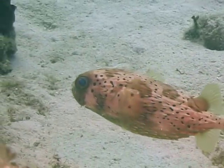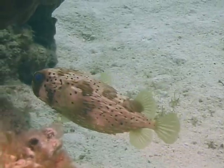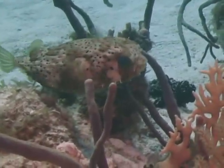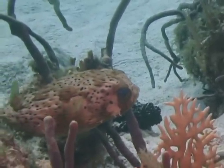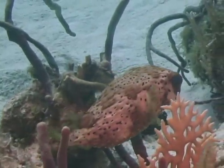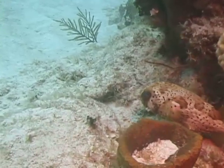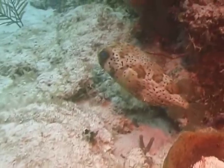Balloonfish are relatively poor swimmers, so they rely on camouflage and two defense mechanisms to protect themselves from predation. One of their defense mechanisms are their spines, which are normally flat against their body but can be raised to make them a spiky ball that would be unpleasant to bite onto. The other defense mechanism is their ability to inflate their bodies with water or air to greatly increase their body size. Add to that the spines — when puffed up they look like a spiky ball, not an easy morsel for any predator to eat.